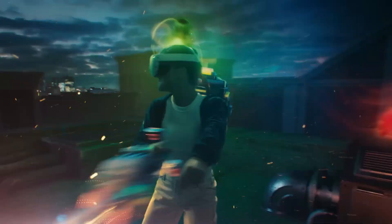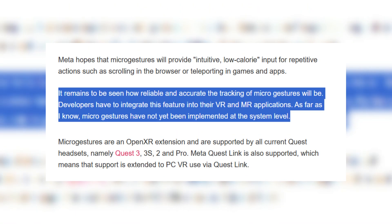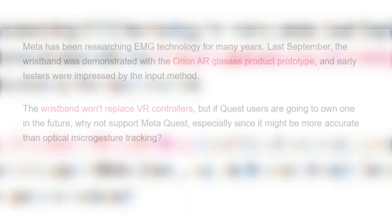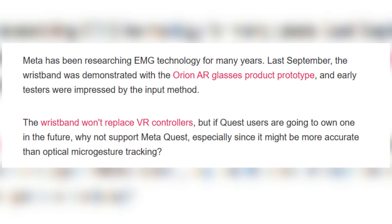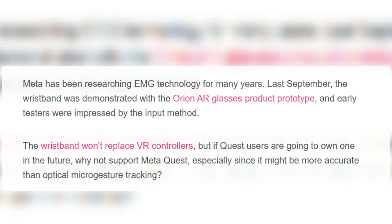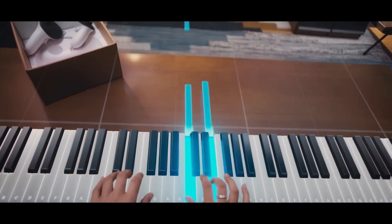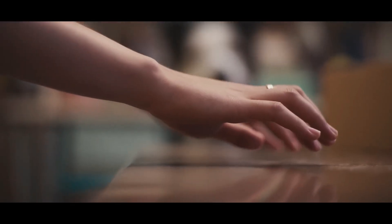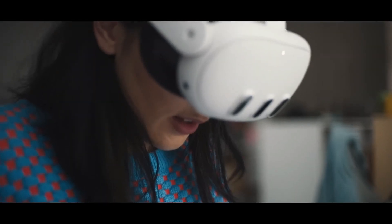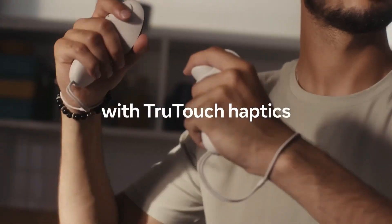One of the most exciting aspects of micro gestures is their potential application in mixed reality and augmented reality. Meta's ongoing work on its sEMG (surface electromyography) neural wristband suggests that this technology could extend beyond VR headsets, eventually integrating with lightweight AR glasses. If successful, these micro gestures could serve as a universal input method, allowing users to seamlessly interact with digital interfaces across multiple devices. The fact that Meta is aligning these innovations with its long-term AR vision further reinforces the idea that Quest headsets are serving as a testing ground for future AR hardware.